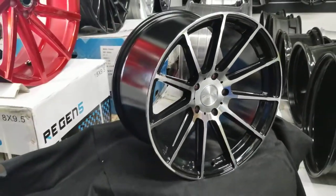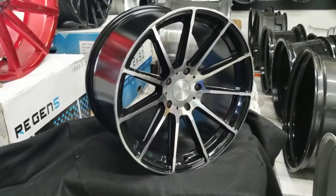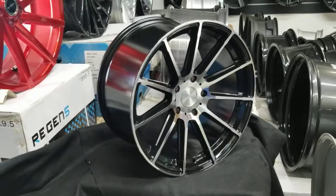You can find these online at DubsandTires.com or call us at 877-544-8473. It's your boy KB from Dubs and Tires TV, signing off.